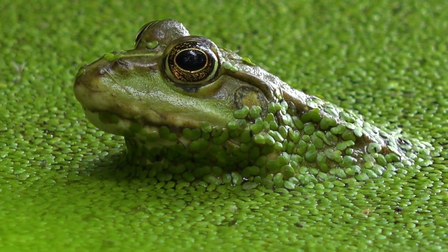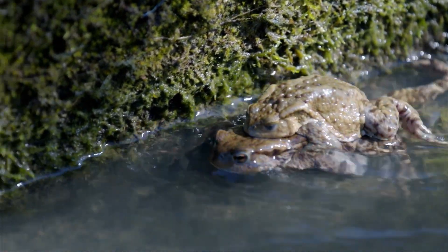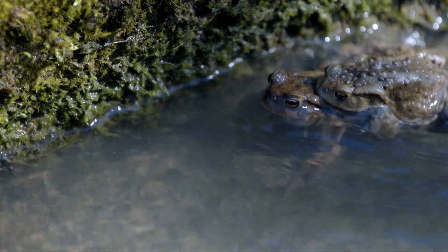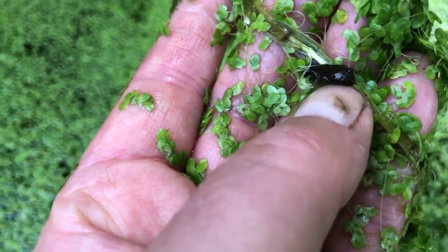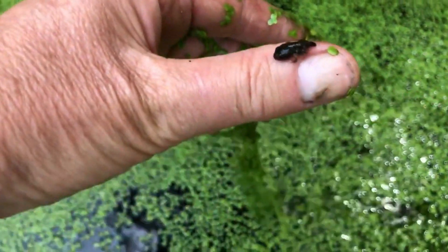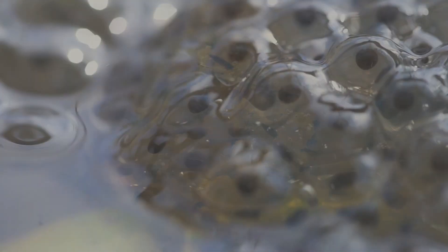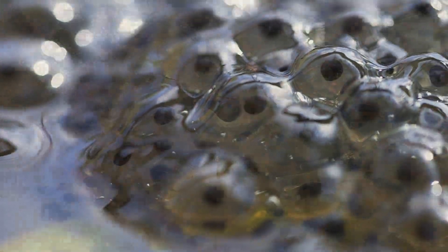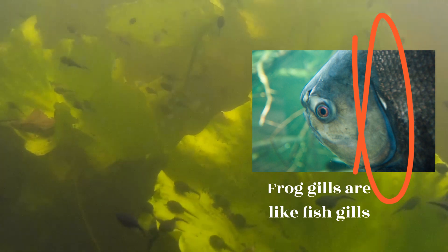Frogs are ancient amphibians that are still with us today. A frog comes to life after a courtship and mating takes place between a male and female frog. Female frogs lay their eggs in a variety of environments depending on the species. Some frogs lay their eggs in water, while others may lay them on land. The eggs are usually laid in large clumps or strings. Once the eggs are fertilized, they will hatch into tadpoles, which are the larval form of frogs. Tadpoles are aquatic and breathe through gills, and they feed on algae and other aquatic plants.